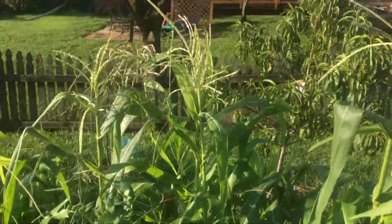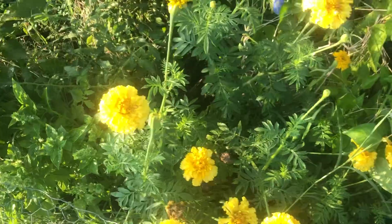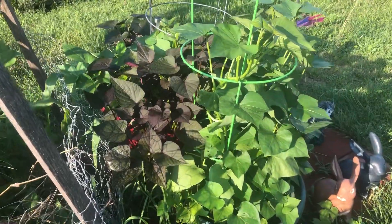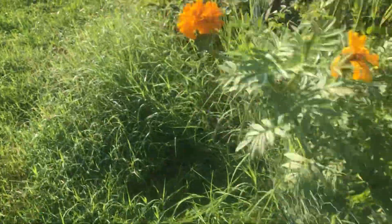Now we got the corn, got the marigolds Marion, peppers — oh look at the trellis y'all, look at that. More sweet potatoes.